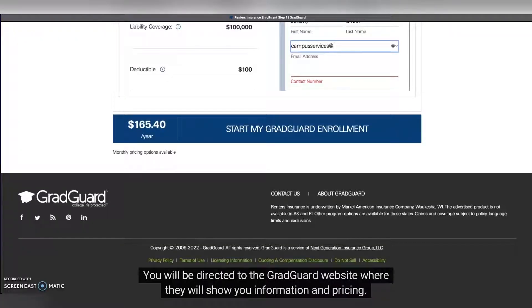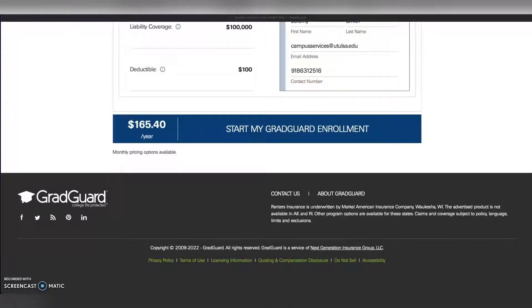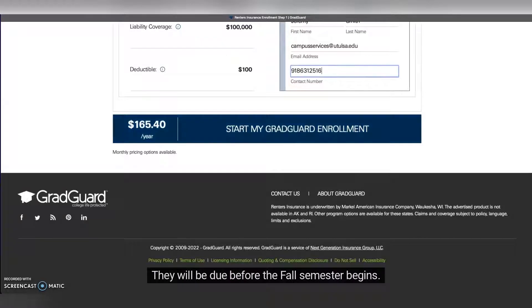You will be directed to the GradGuard website where they will show you information and pricing. You will have the option to sign up for the insurance with information on payments. They will be due before the fall semester begins.